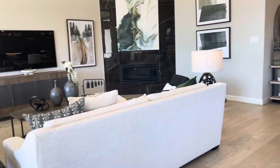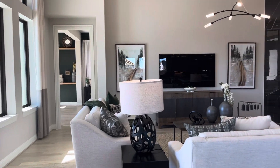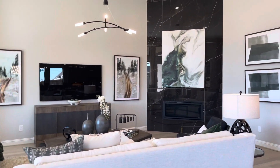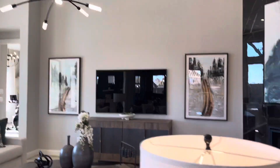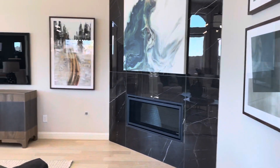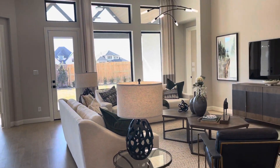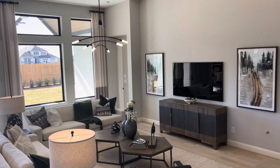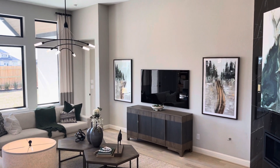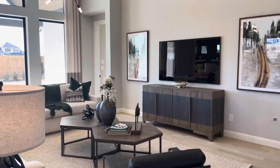Now let's come over here to the family room. This is a 19 by 25 — huge. Once again, a gorgeous light fixture; light fixtures are consistent throughout the home. And you've got the fireplace. 19 by 25 family room.